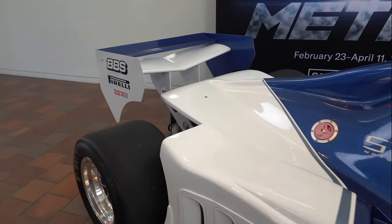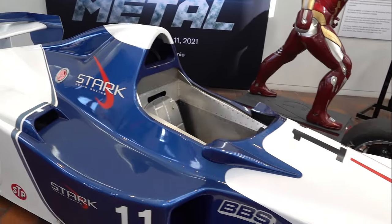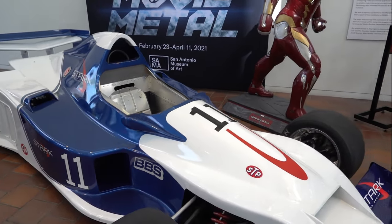This F1 racer was used in the movie Iron Man 2.